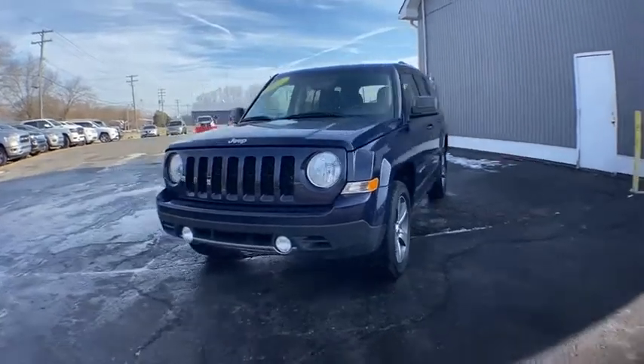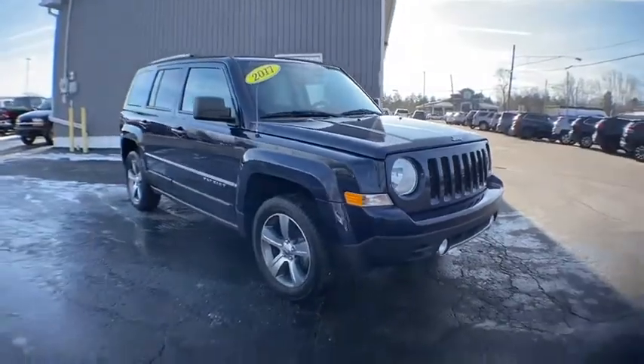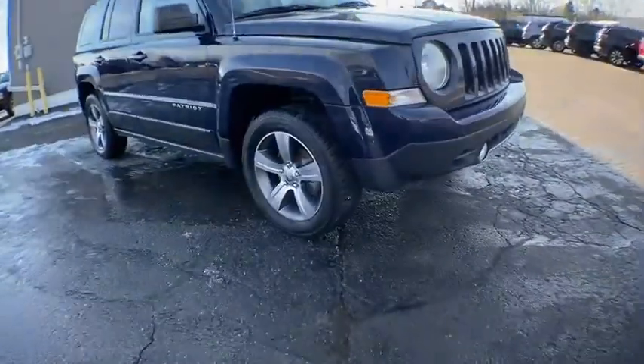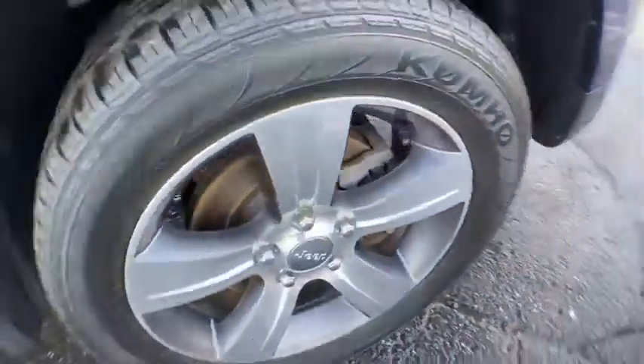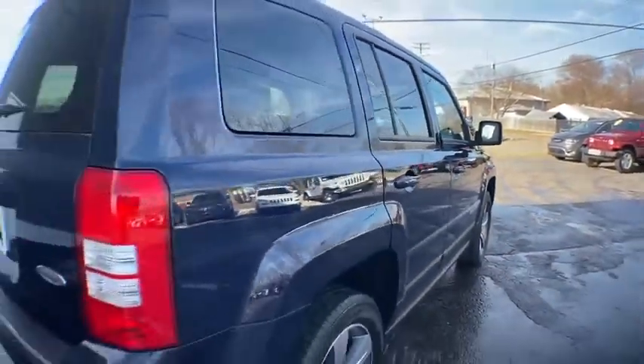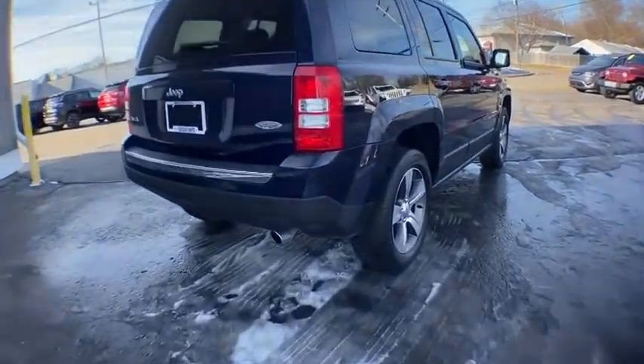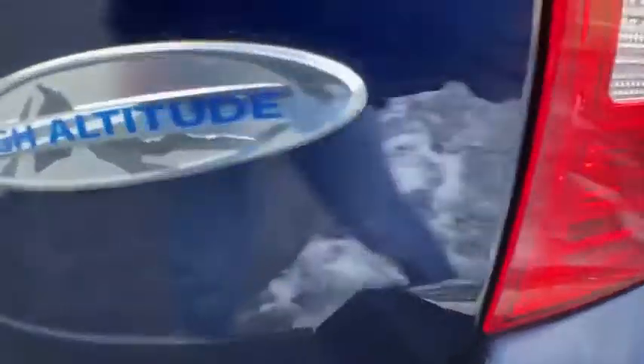Take a ride in the 2017 Jeep Patriot. The Jeep Patriot is unmistakably a Jeep. It looks like a cross between a Jeep Liberty and Jeep Compass, or maybe a three-quarter scale version of the big Jeep Commander. The Patriot has plenty of room inside for any size family. This vehicle has less than 50,000 miles.